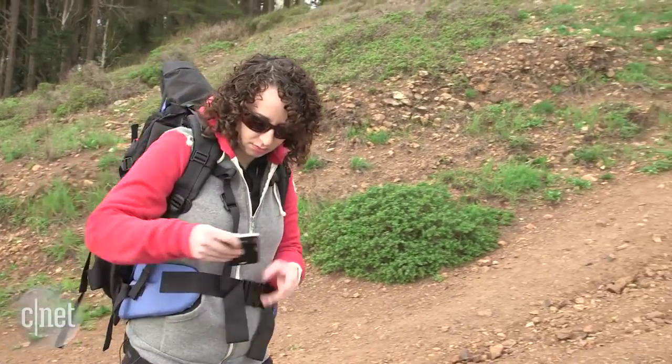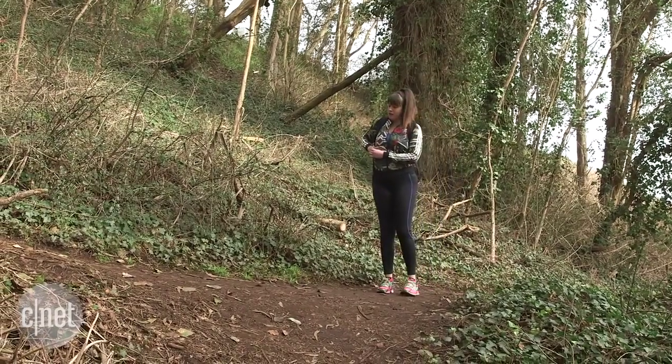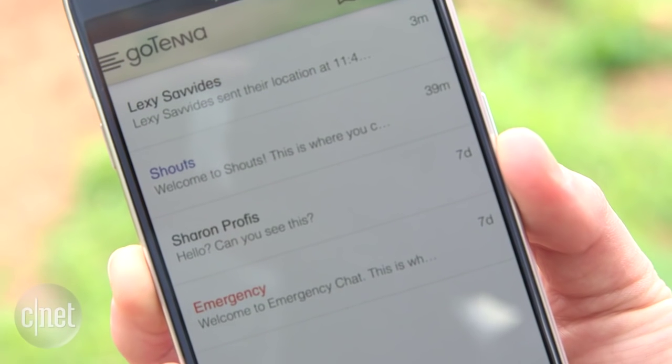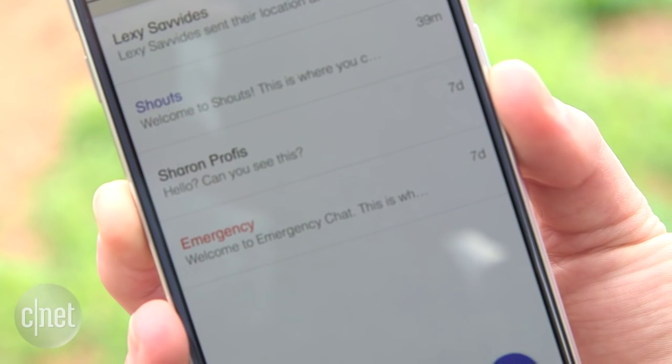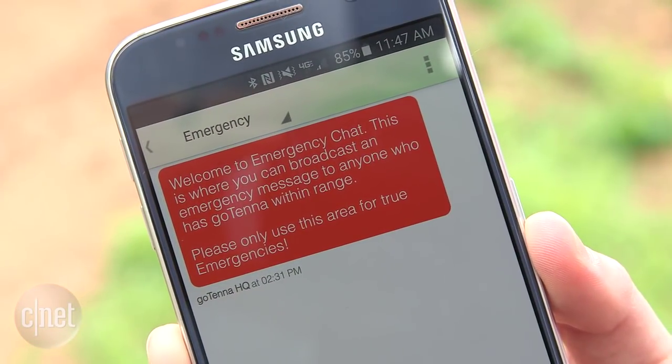If you get lost or find something you want to share, send a message to your friend with the Gotenna app. The device will send that message to its companion Gotenna. Your Gotenna also communicates with other Gotennas nearby, and in the app you can chat with fellow users and send out emergency alerts if you need help.